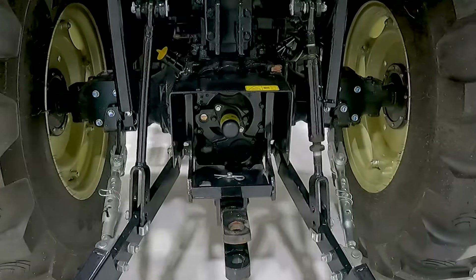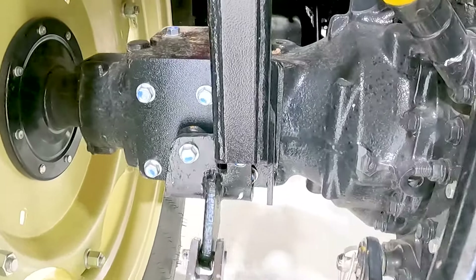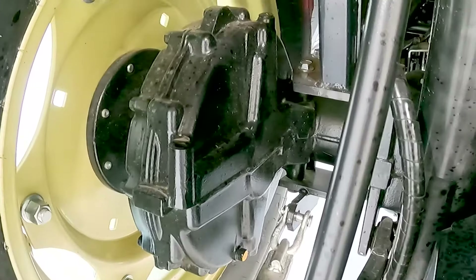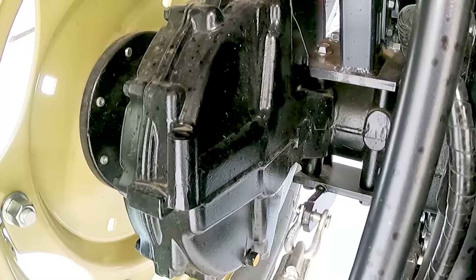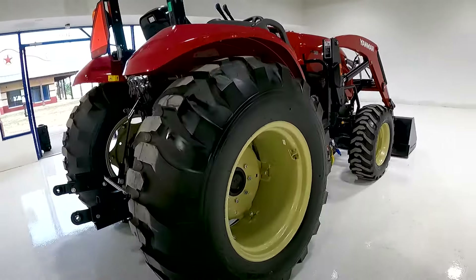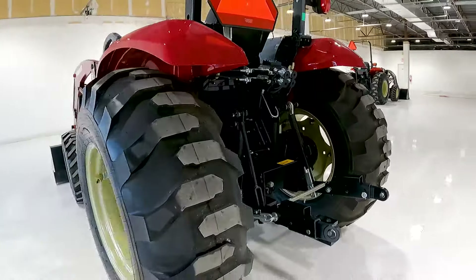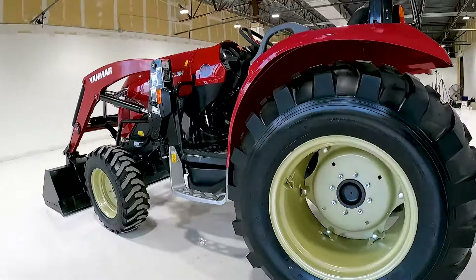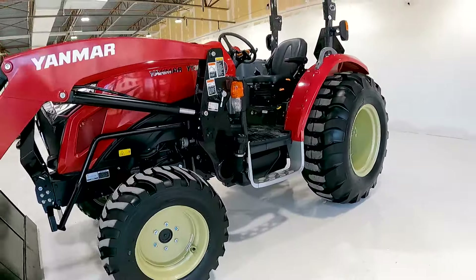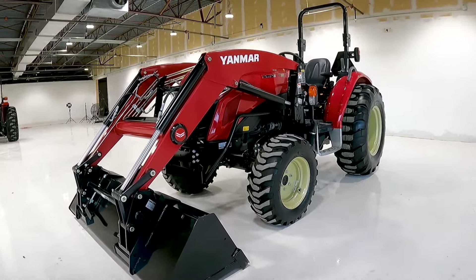One other very interesting difference is the rear axle. The YM series has a straight shaft axle, while the YT series has an offset rear axle. The YT series offset rear axle puts more power towards the wheels and gives you slightly more ground clearance as well. No other tractors at this size will have this rear axle other than the Yanmar YT3 series, making it one more very unique component — in addition to the IHMT transmission — that really sets this particular tractor above others in this category.